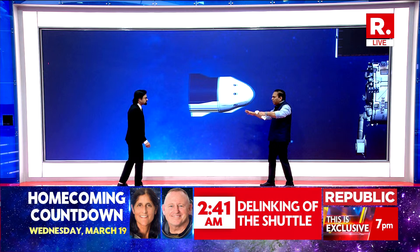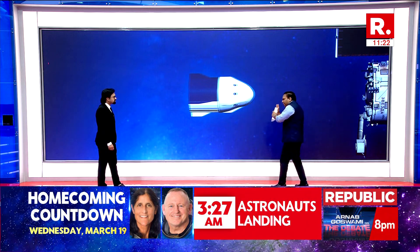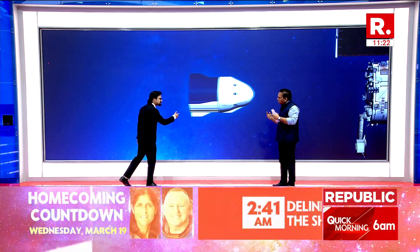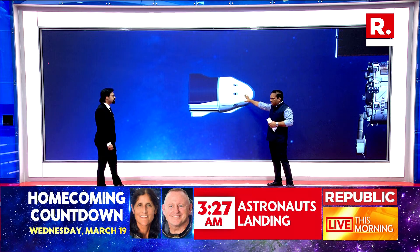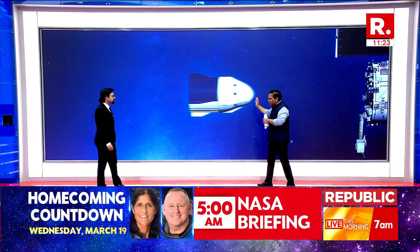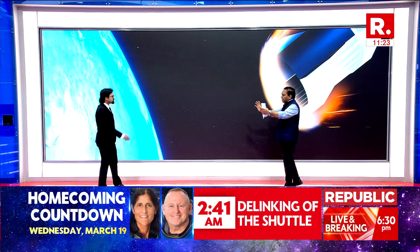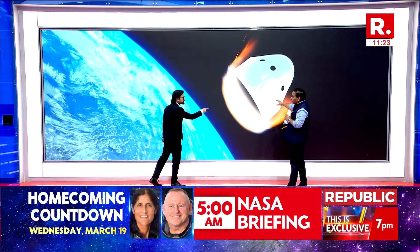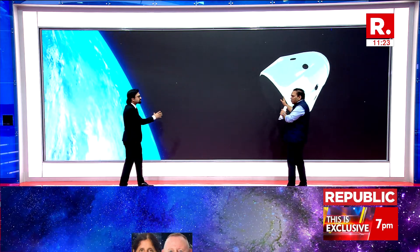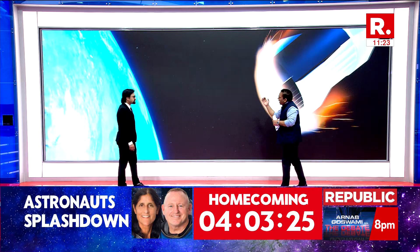Once it moves slightly away and has a safe distance of a few hundred meters, the engines start taking over. You're now on your own — the International Space Station has nothing to do with you. It's only NASA, the control command center, the AI, and the four pilots on board. The next stage is to move away, and then the thrusters begin at full force — that takes about one hour to move away from the ISS. You then get into a stable orbit around Earth, and over about 10 hours, the Dragon module keeps orbiting, lowering itself with every orbit, coming nearer and nearer.